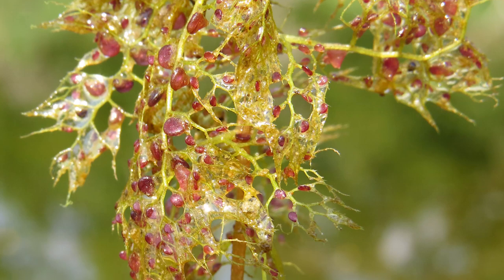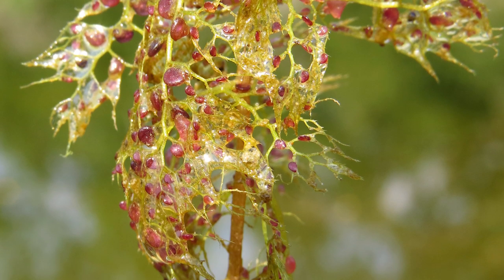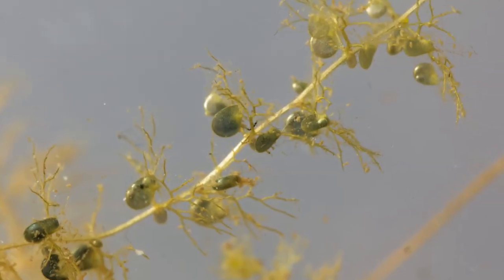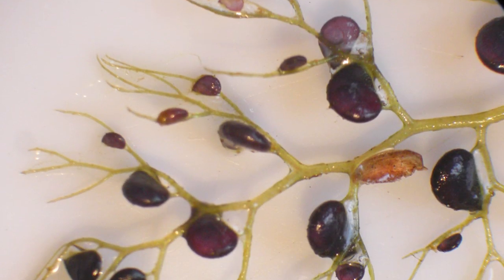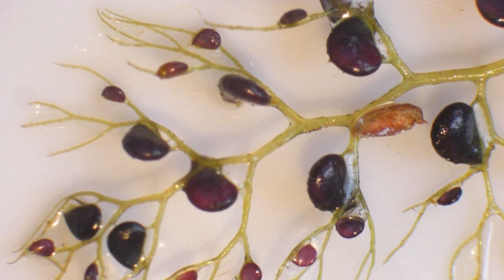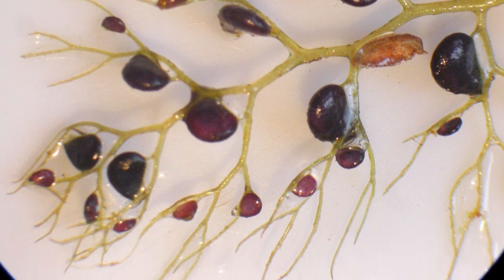Terrestrial species have smaller traps that can catch tiny organisms like protozoa, while aquatic species are able to catch larger prey like young tadpoles. For either species, the entire process of triggering the bladder and trapping the prey takes between 10 to 15 milliseconds.